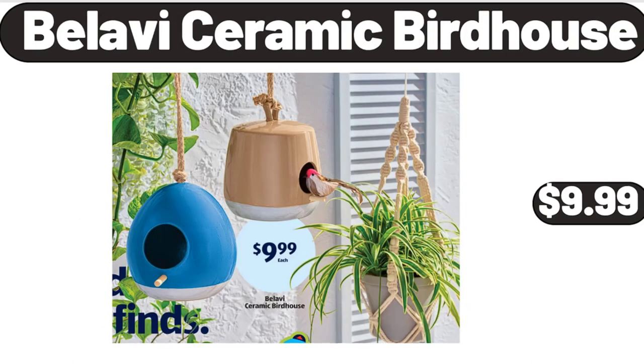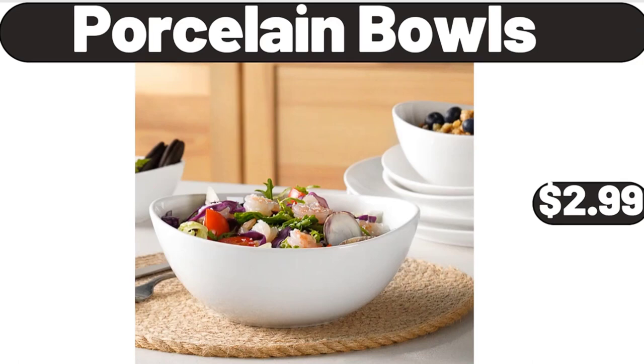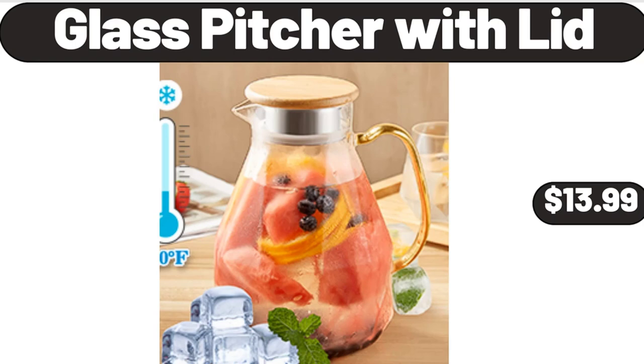Bellavi ceramic birdhouse, $9.99. Porcelain bowls, $2.99. Glass pitcher with lid, $13.99.